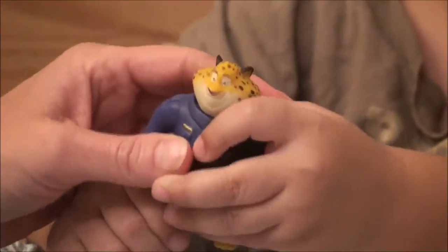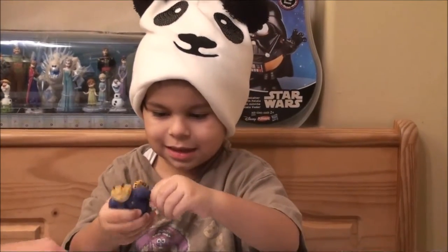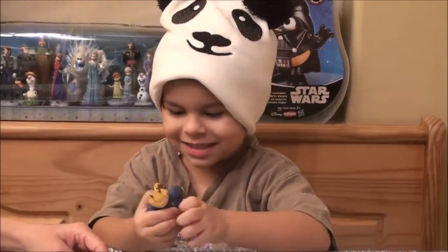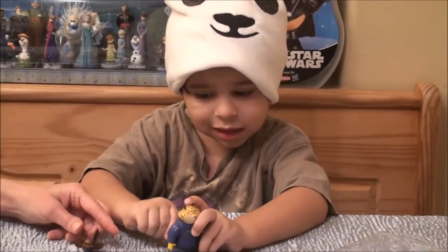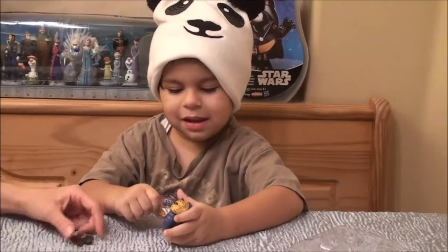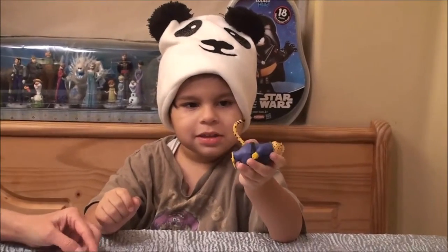Okay so now let's do — what is this called? Officer Clawhauser. Oh awesome! Why does he have a bat? It would be cute if they came with little accessories, you know? Like a donut with him or something. It would be great if you could put the tail off into a piece, but I don't think it does.